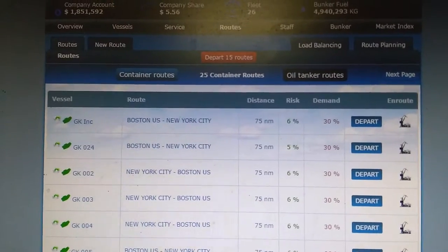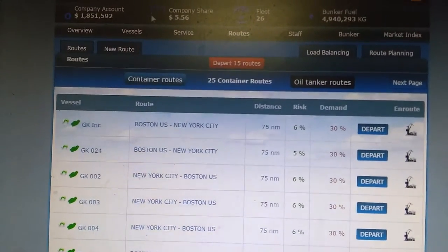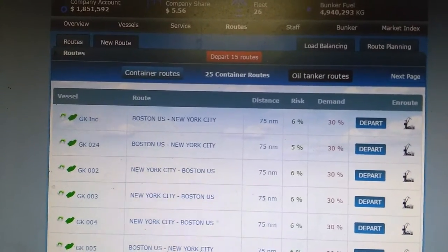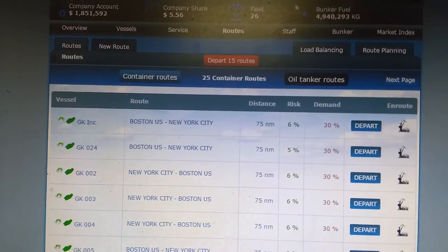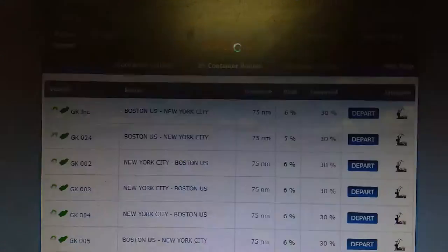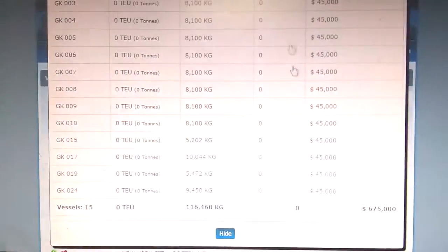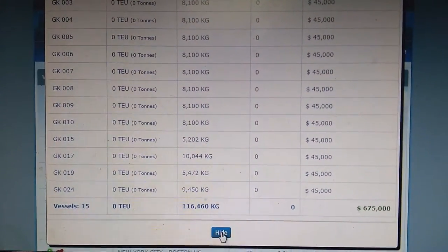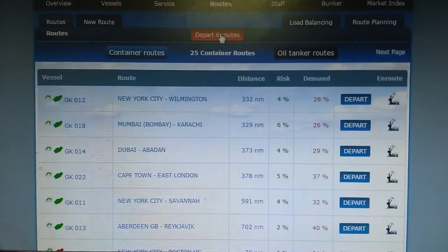You could see my company account is more than 1 million now and my company share is at $5.56. My total fleet is 26 ships and you could see my bunker view as well. Let me depart my ships — I'm getting half a million and I have 6 more ships.